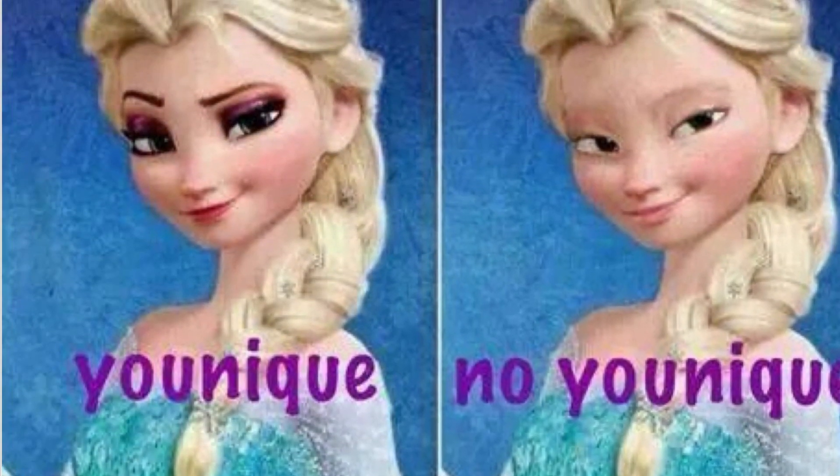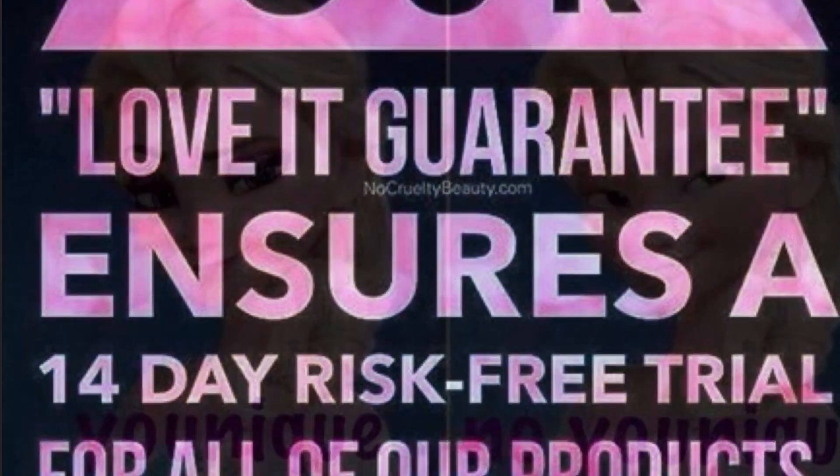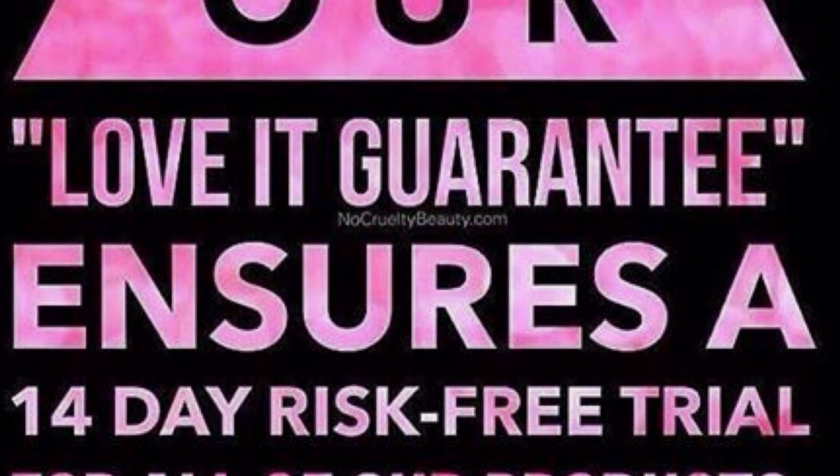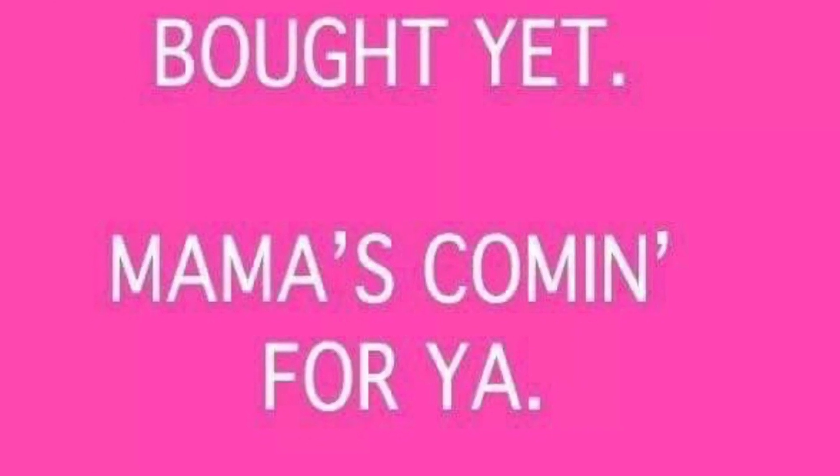I love this next one — this is Elsa from Frozen. Any of you have children? This is her with our makeup and without. Again, the love-it guarantee: we ensure if you don't love your makeup within 14 days, you can return it and get your money back. So be unique — it is fantabulous. I feel good every day.